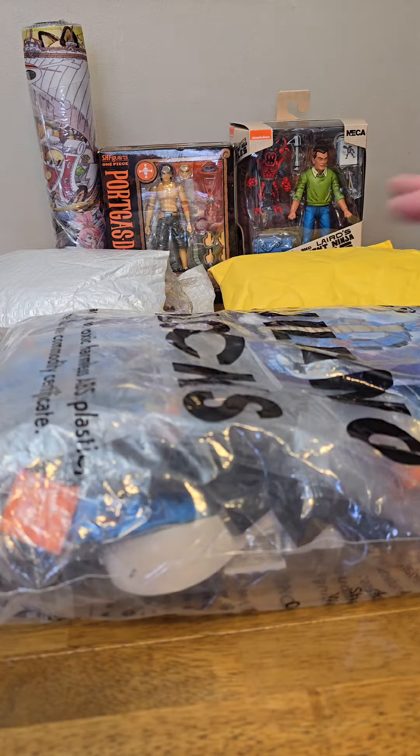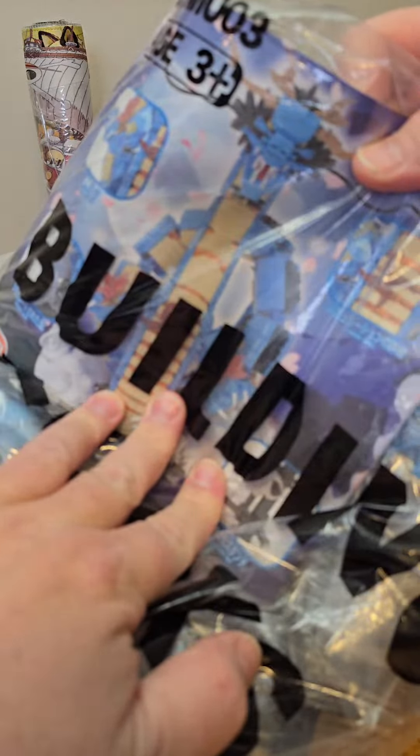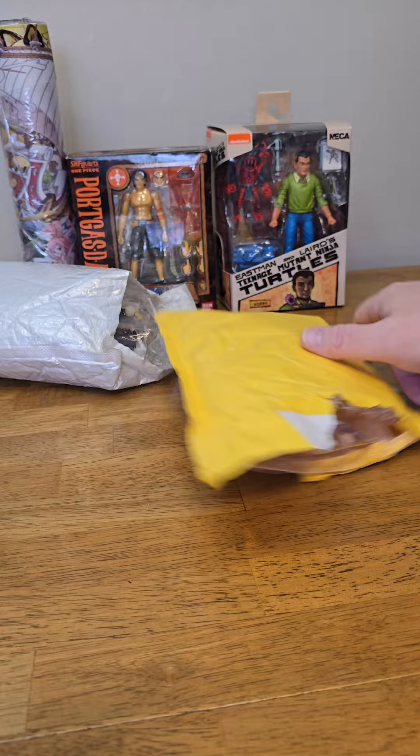Hey nerds, just want to show you guys some stuff I got off of AliExpress in the last two to three weeks. First up, we have this brick-built Kaido set — check this out right here. This is about 1840 bricks. No box unfortunately, but it's a giant bag of bricks.